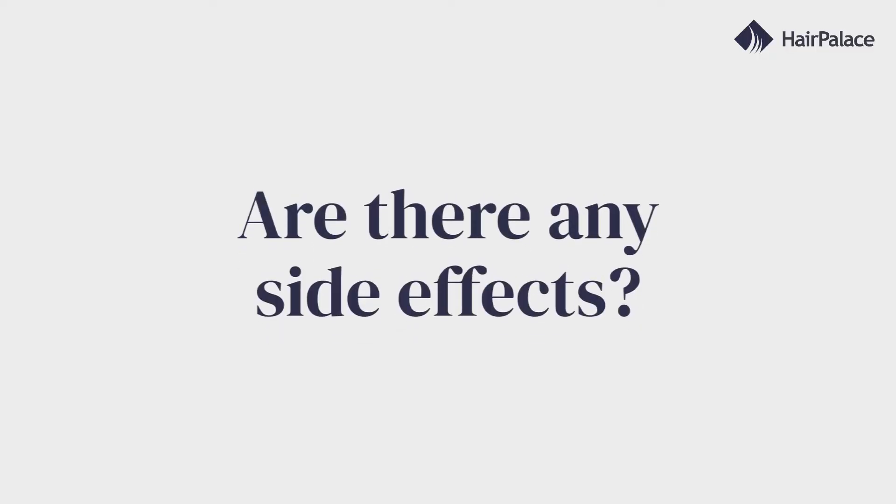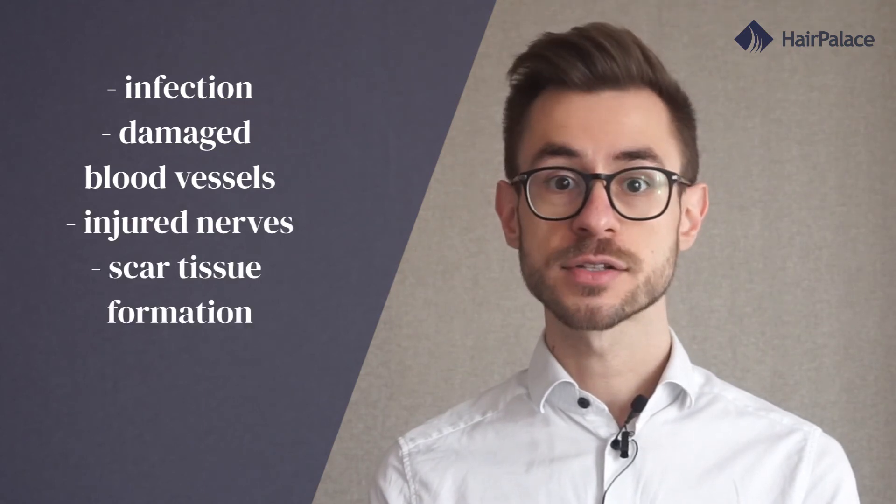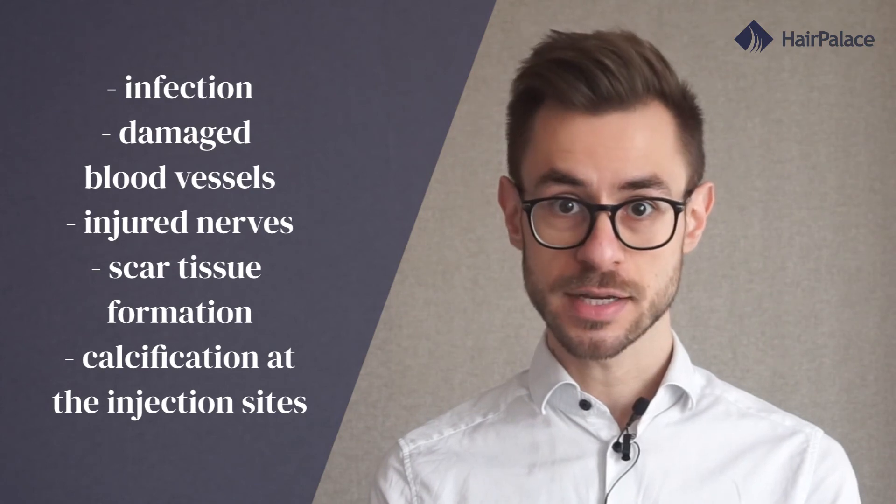As with any treatment, there are certain side effects and risks that you should consider. PRP only causes minimal pain and is generally considered a low-risk procedure. But potential side effects include infection, damaged blood vessels, injured nerves, scar tissue formation, and calcification at the injection sites. Additionally, you may want to avoid PRP therapy altogether if you're a heavy smoker or you have issues with drugs and alcohol. People who take medication to thin their blood may also be at a higher risk of complications.